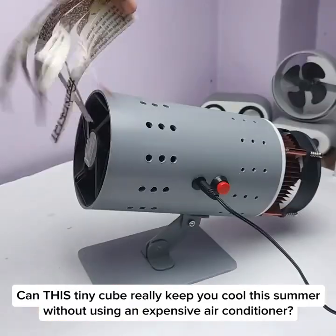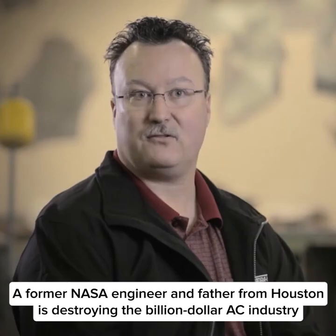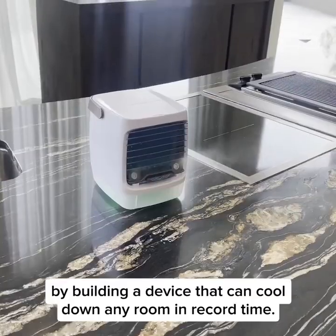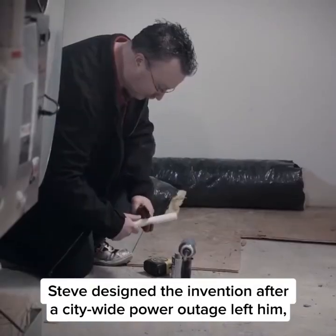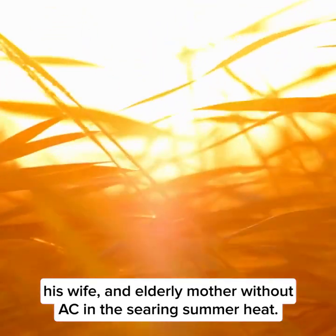Can this tiny cube really keep you cool this summer without using an expensive air conditioner? A former NASA engineer and father from Houston is destroying the billion dollar AC industry by building a device that can cool down any room in record time. Steve designed the invention after a city-wide power outage left him, his wife, and elderly mother without AC.